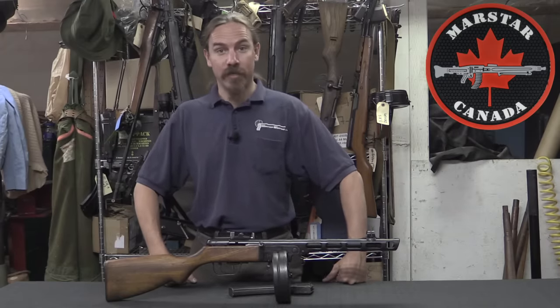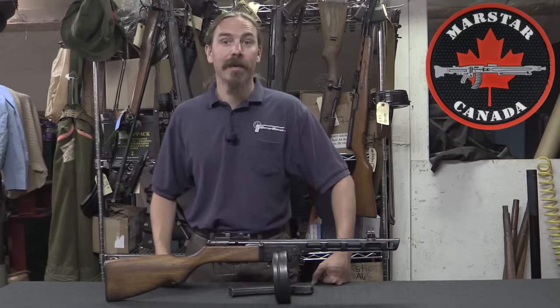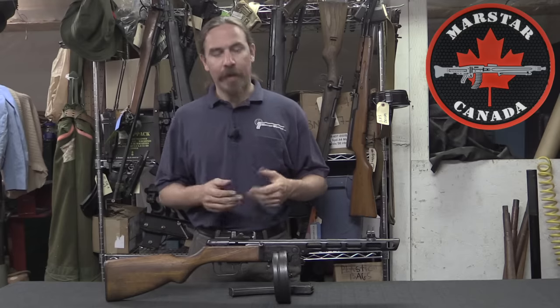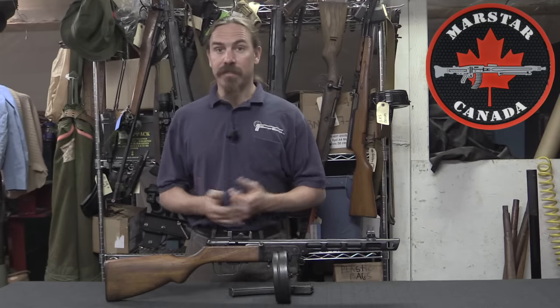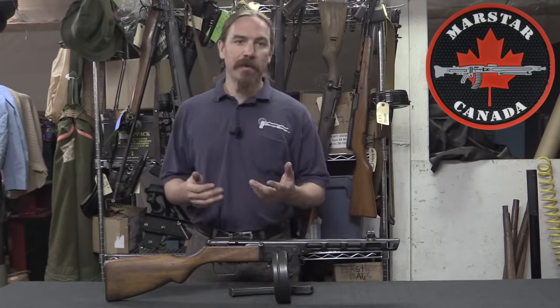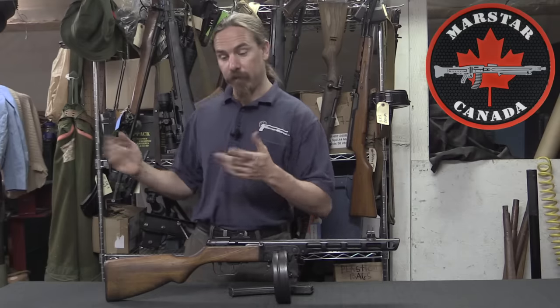This is one of the most distinctive submachine guns of World War Two, used in extremely large numbers by the Soviet Red Army. The Soviets had first adopted a submachine gun basically when the Winter War with Finland broke out. The Finns had an excellent submachine gun in the KP-31 Suomi, and the Russians had actually at that point kind of just recently decided that submachine guns were stupid and they didn't want any, and they got rid of them.